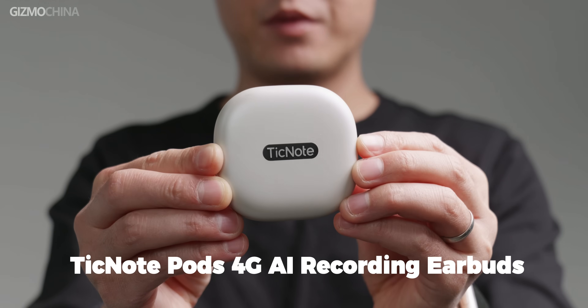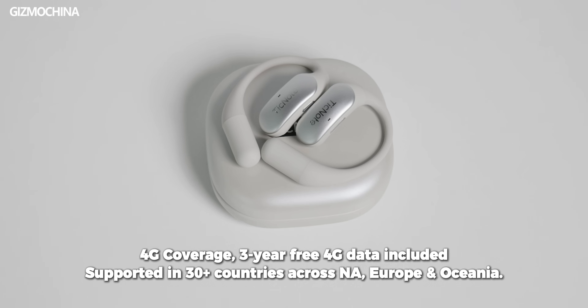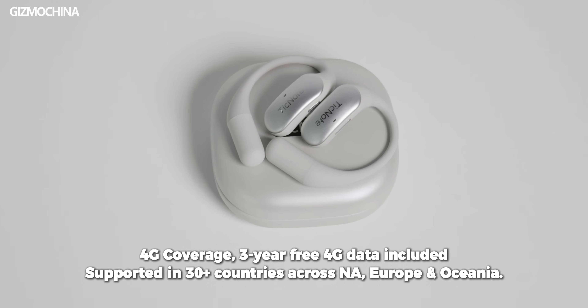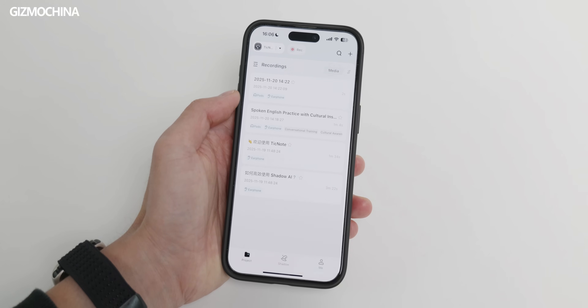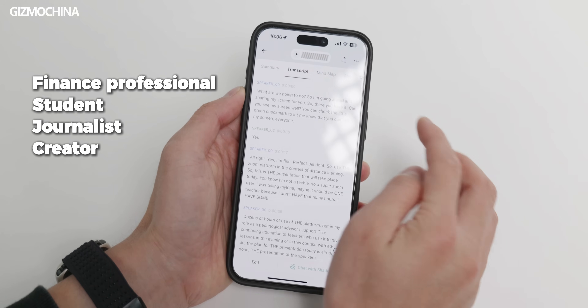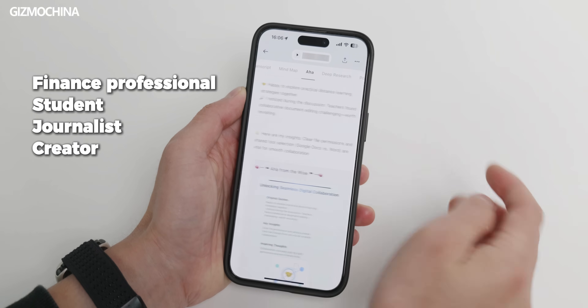It feels like many products have got a new life with AI now, and that's also the case for the earbuds category. These are the TicNote Pods 4G AI recording earbuds. Pay attention to their naming — you will know exactly why they have such a long name. These earbuds pack a ton of features. If you're a businessman, student, or a journalist, you can really take advantage of them a lot.